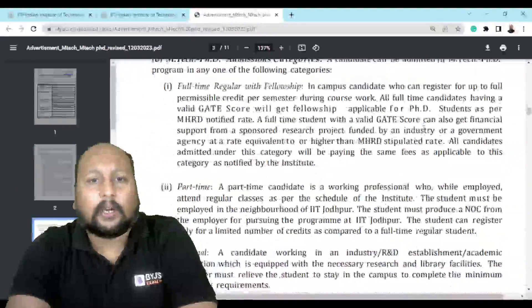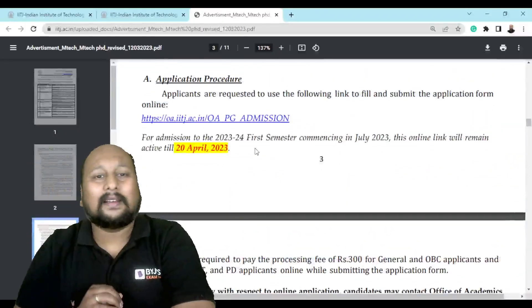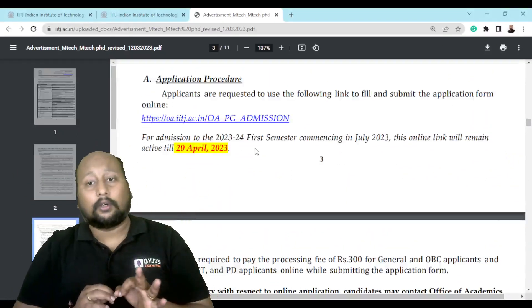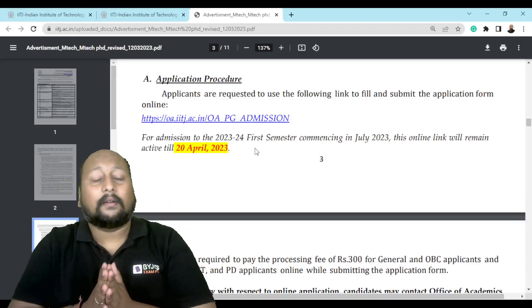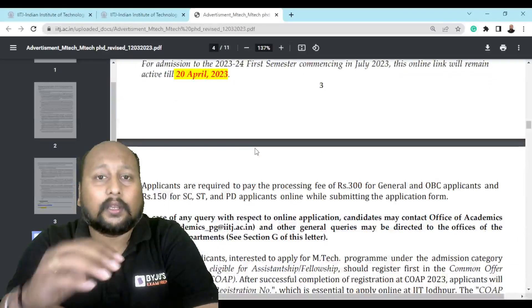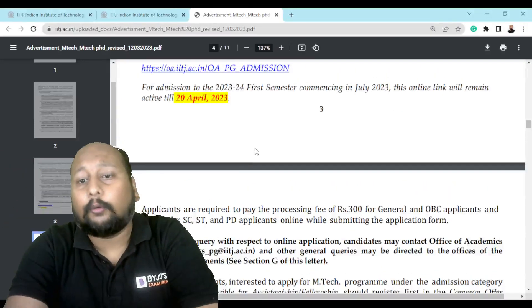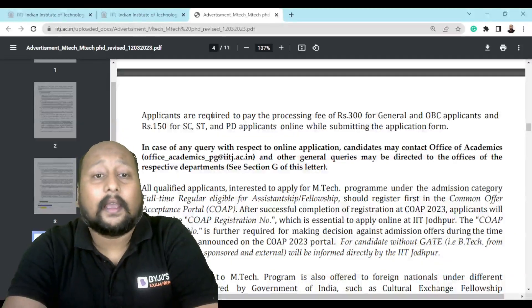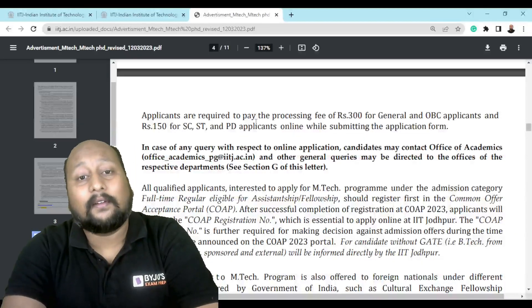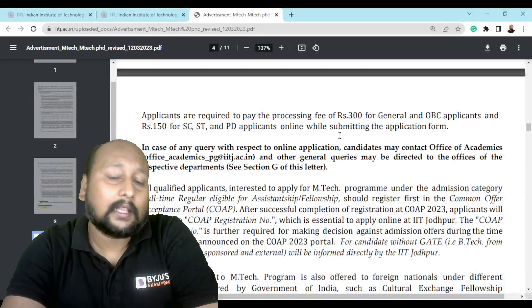If I talk about how you need to apply — when you scroll down, they have directly provided a link. The last date to fill up this form is 20th of April. When you fill in your details, you need to pay a processing fee of Rs. 300 for General and OBC applicants, and Rs. 150 for SC/ST and Physically Disabled applicants, online while submitting the application form.